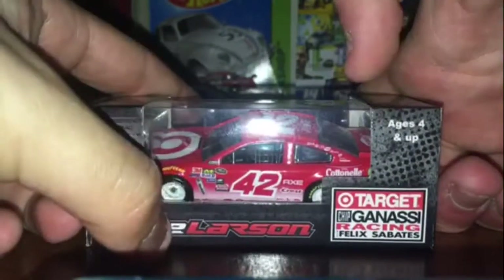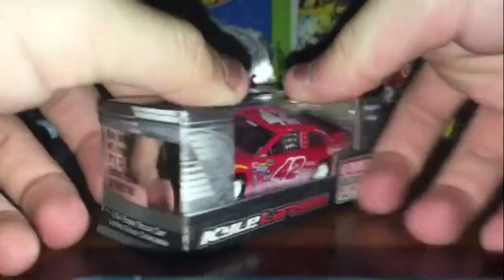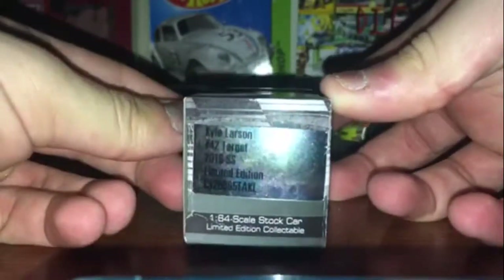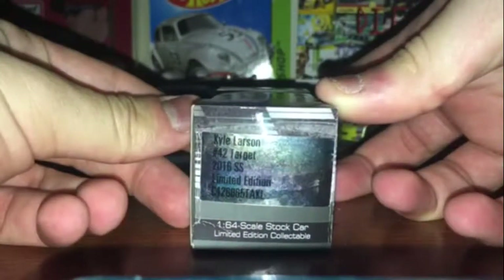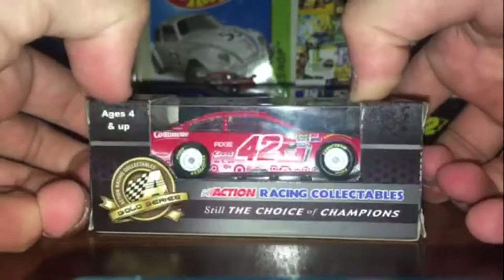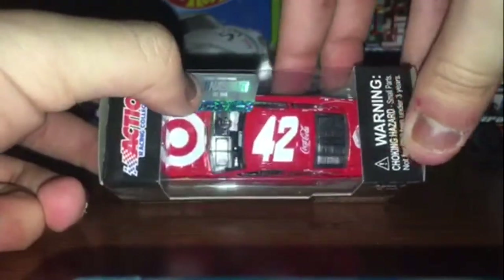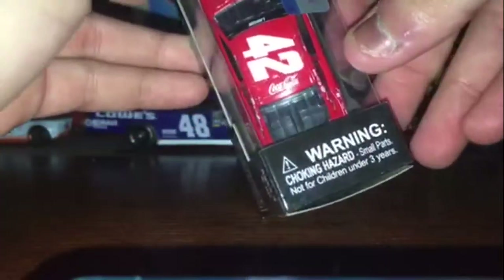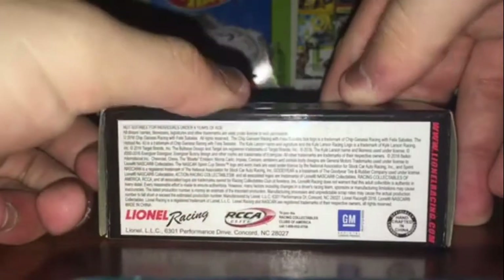On the box you got Kyle Larson, ages 4 and up, Target Chip Ganassi Racing with Felix Zabattis, Kyle Larson number 42, Target 2016, Limited Edition Code, 1:64 scale stock car, Limited Edition Collectibles, ages 4 and up, Action Racing Collectibles, still Detroit's Champions, barcode NASCAR, Action Racing Collectibles NASCAR hologram, warning choking hazard — has small parts for children under 3 years. Lionel Racing, RC scale, GM, handcrafted in China.